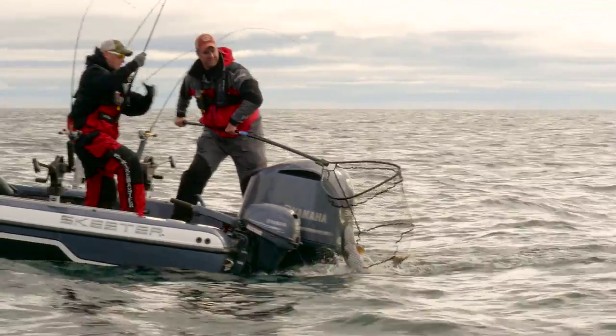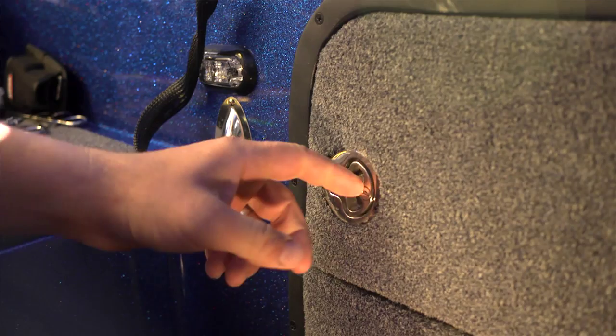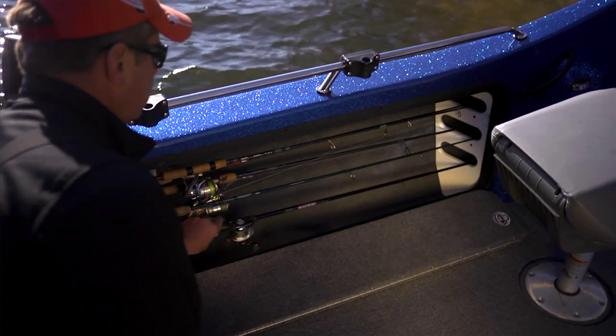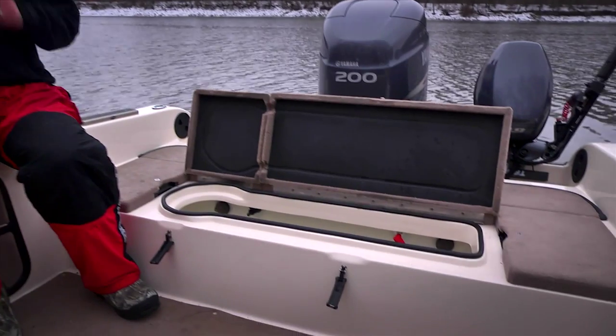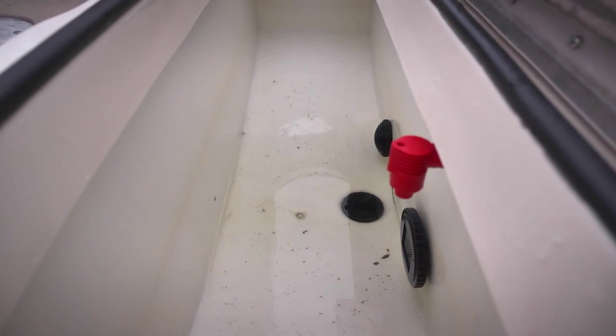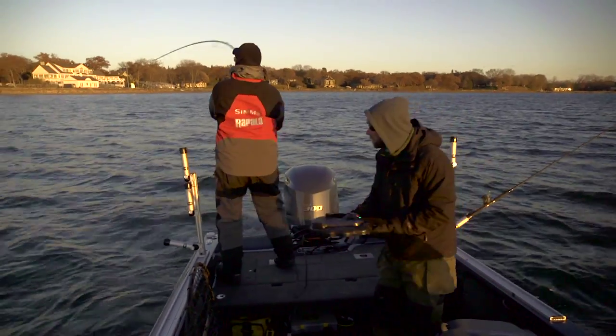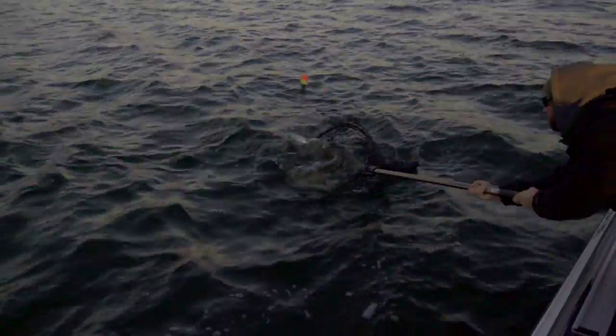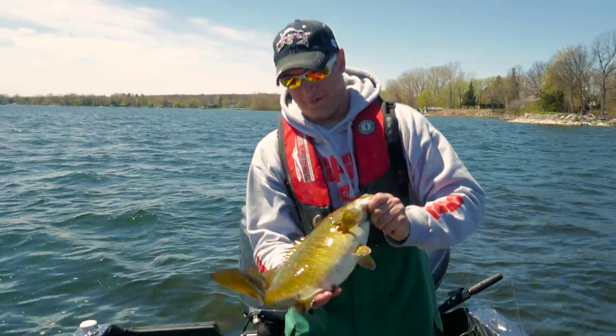Key MX design features include the rod holster, the innovative port gunwale rod storage system that can handle one-piece rods up to 12 feet in length, a 50-inch live well for transporting your catch or reviving your trophy prior to release, and an optional rear deck extension available on the MX 2025 that turns the MX into a musky or bass fishing machine.